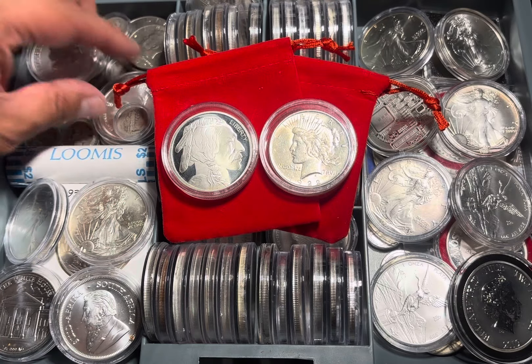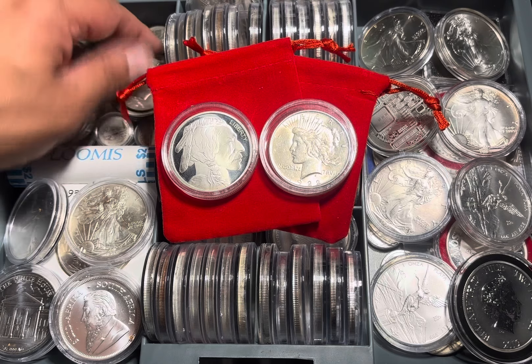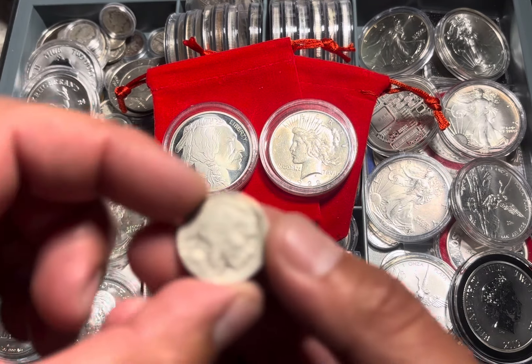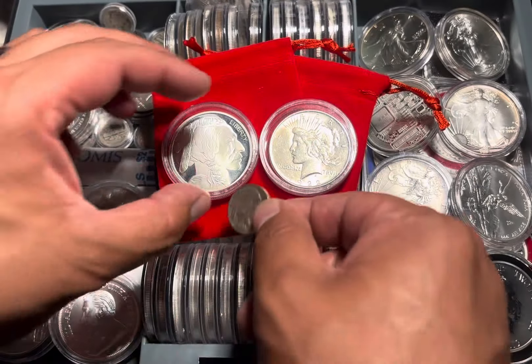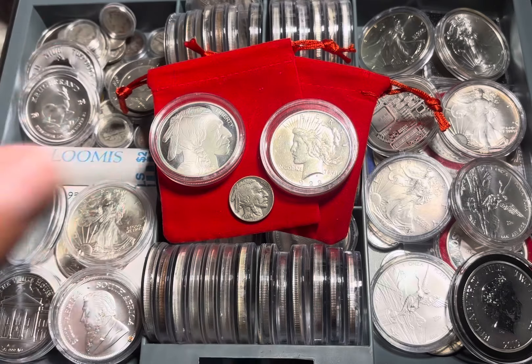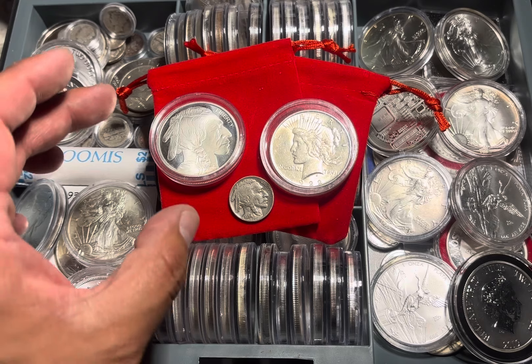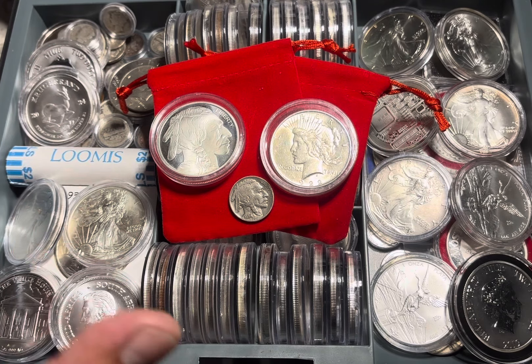Over here I should have one of those — oh, here we go. Buffalo nickels. What year is this one? Boom, 1936. This is the origin of where these rounds come from, where these rounds were inspired from.